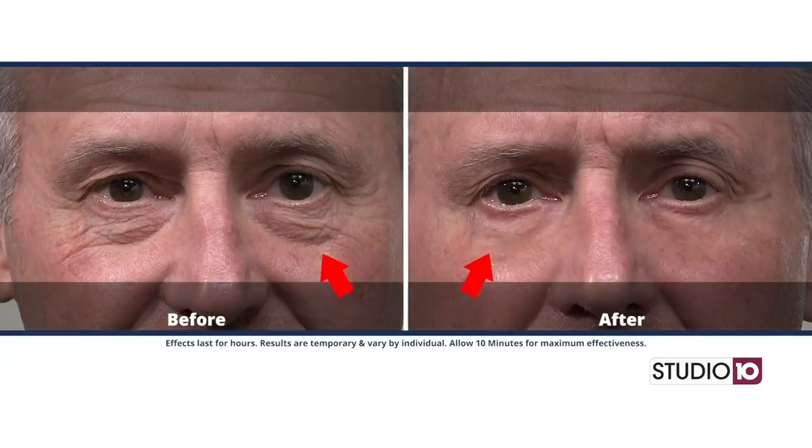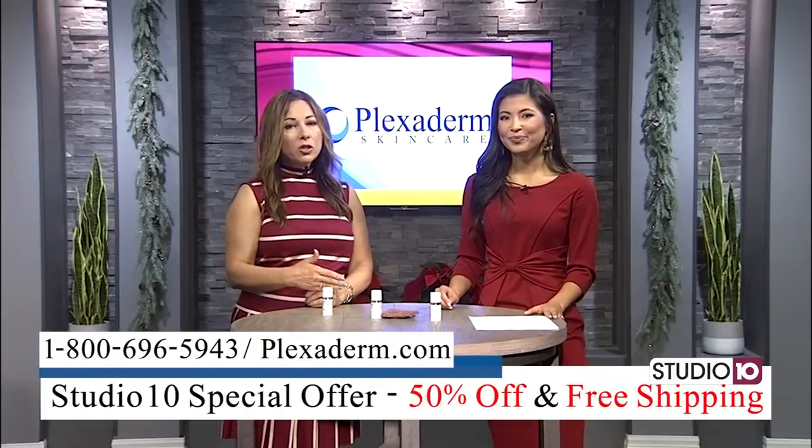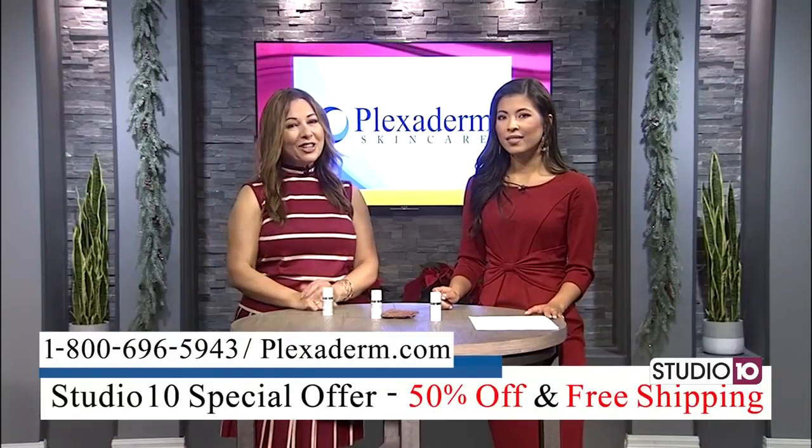The guy in this video with under-eye bags really saw some dramatic results. It's so amazing. It doesn't matter if you've had your wrinkles two days or 20 years. All you have to do is put a little dab of the serum on, let it rest for 10 minutes, and you're good to go.